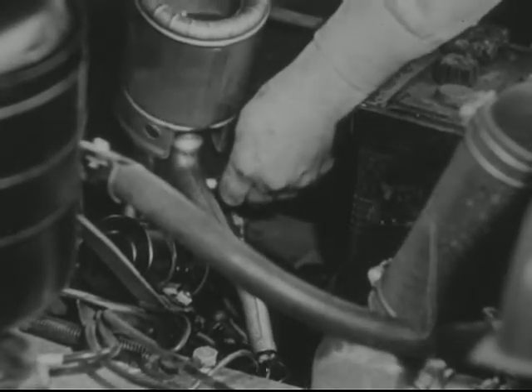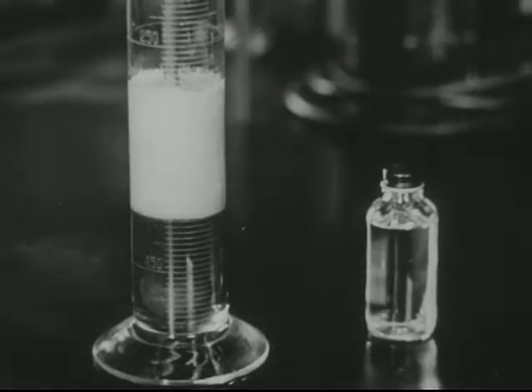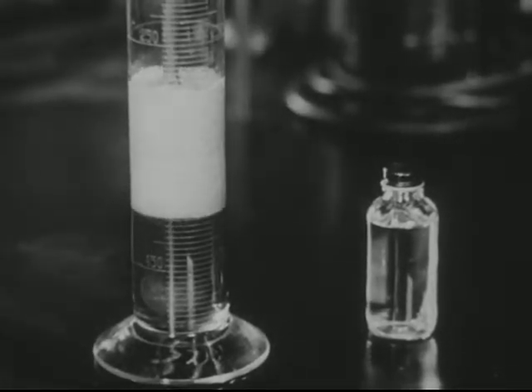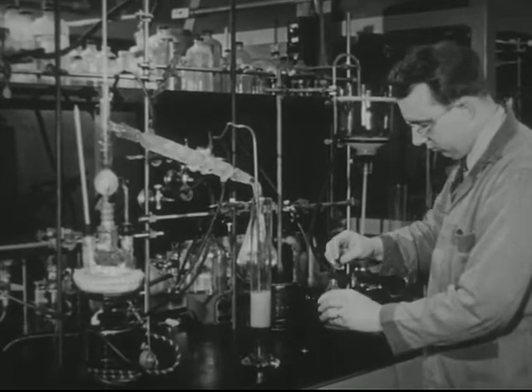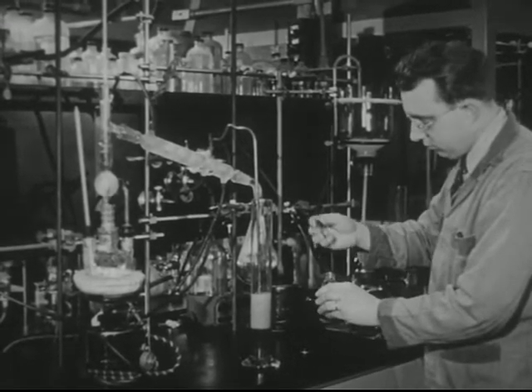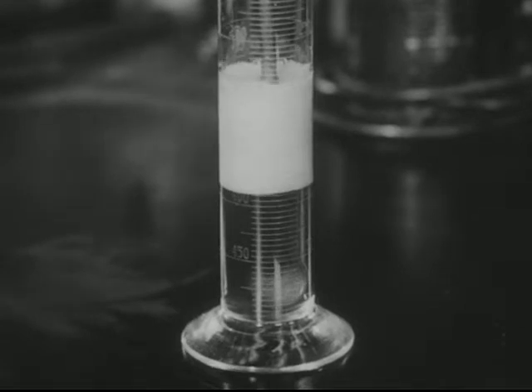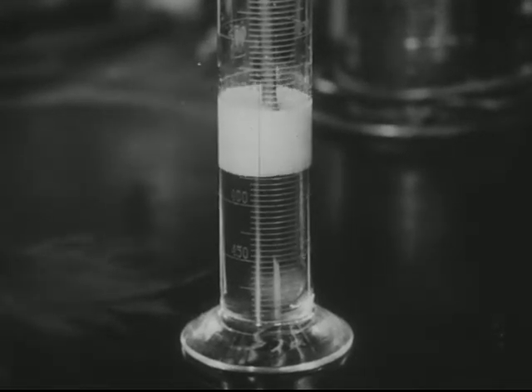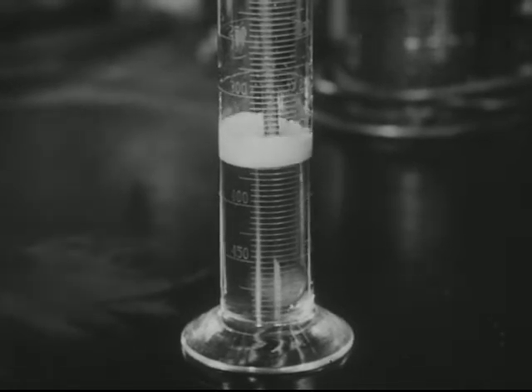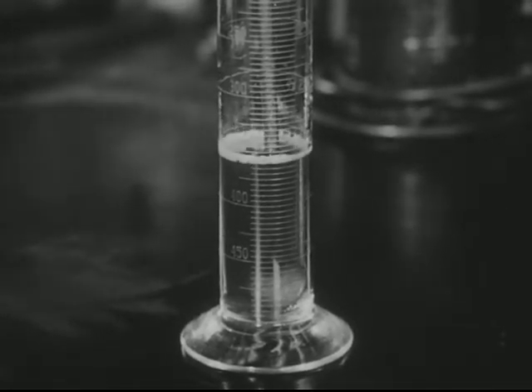The petroleum oil we use in our cars has always had a tendency to foam up when it gets hot and agitated in the crankcase, transmission, or differential, as demonstrated in this laboratory setup. But the addition of even one part of a special silicone fluid to a million parts of ordinary oil practically eliminates foaming, and the oil does a better job of lubrication.